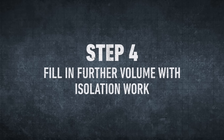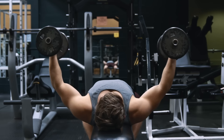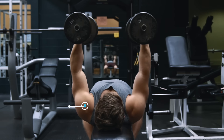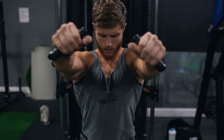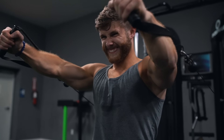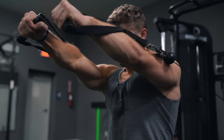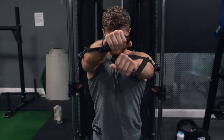The fourth step is to fill in any extra weekly volume required for progress with isolation work. I personally prefer low-to-high cable flies. While dumbbell flies can be effective for really stretching out the pecs at the bottom, they completely lose tension at the top, whereas cables have a much more consistent tension curve. Also, when pulling the cables from low to high, you can mimic the exact orientation of the clavicular fibers, which also run from low to high. You might feel this in your front delts, and that's okay, but if you really focus on the mind-muscle connection and actively squeeze your upper pecs together, you should feel your upper pecs contracting the most. You can also optionally cross your arms over at the top to really max out that upper pec contraction and range of motion.